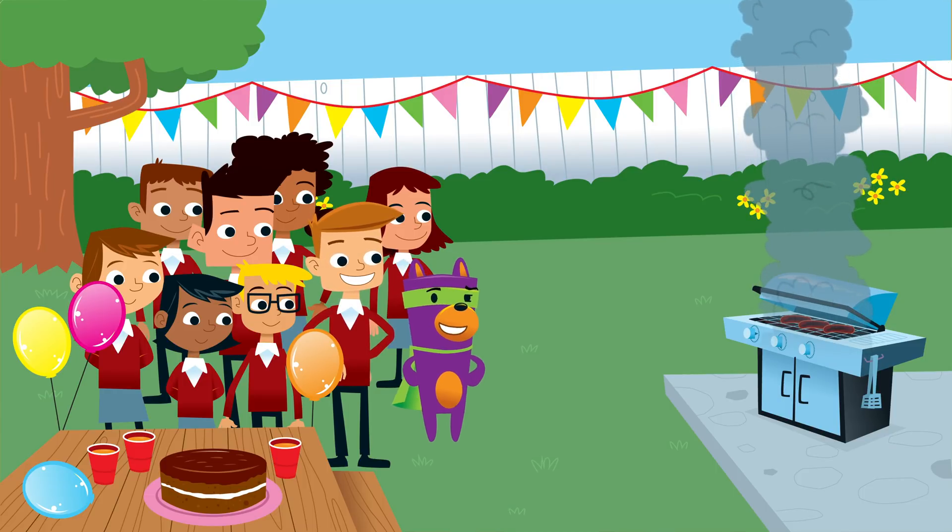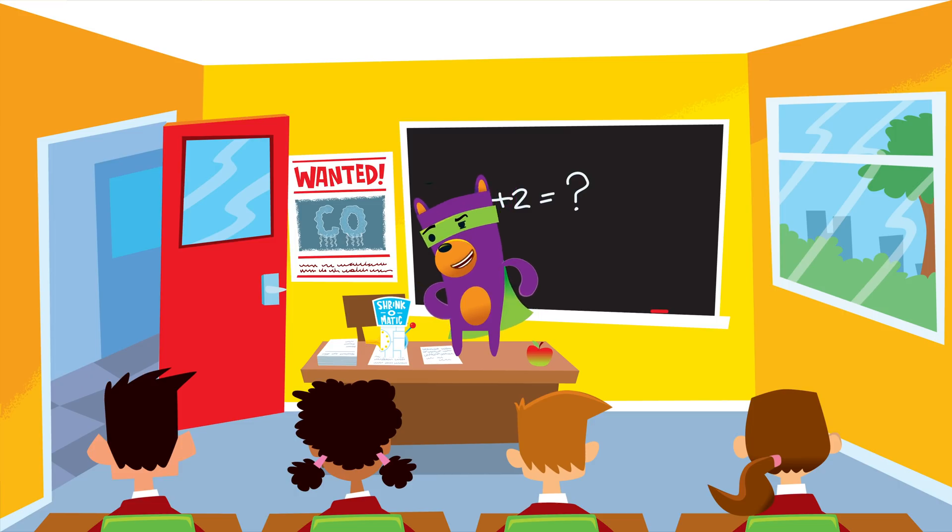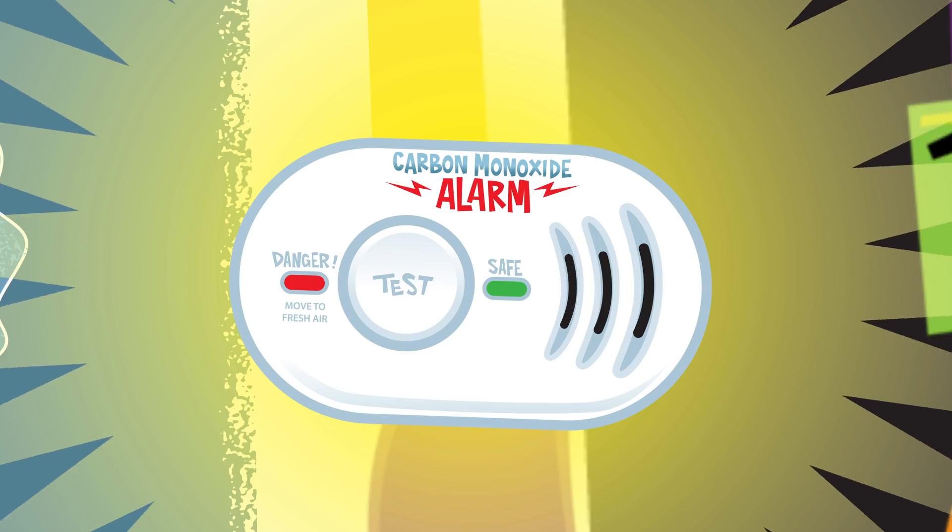Why is carbon monoxide not dangerous when it's outside? Because it mixes with the oxygen and other gases outside — it loses its strength. Good to know. But inside, we can use a very clever gadget: a carbon monoxide alarm.